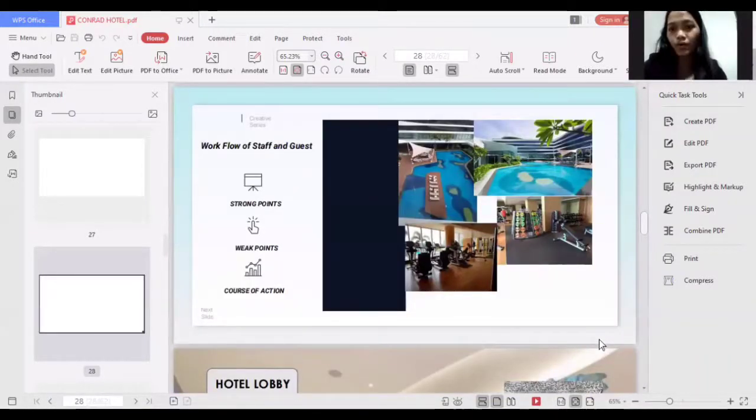For the workflow of staff and guests, since the pool area is very wide, any staff passing through the area will be able to see if something uncertain is happening. A weak point is that if a guest has an urgent request and cannot see any staff, it will negatively reflect on their overall experience. The course of action is to ensure there is always a personnel member supervising the pool area so every guest concern and need will be provided quickly.